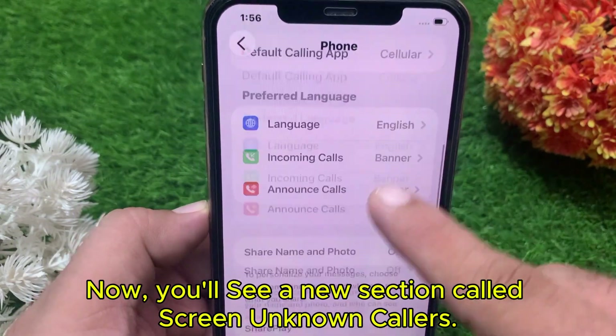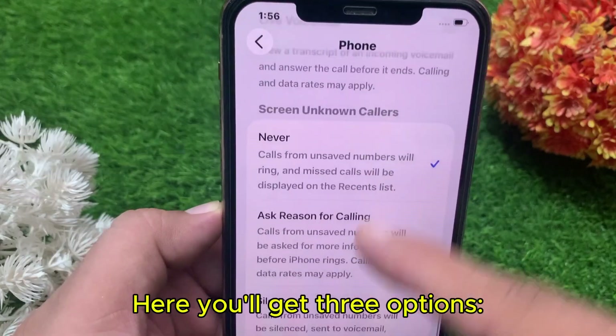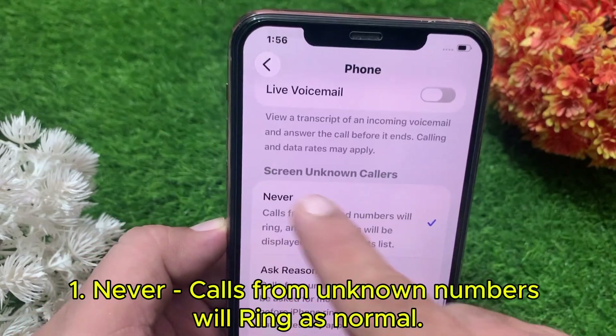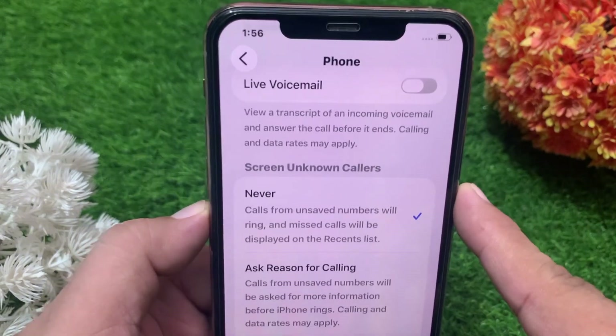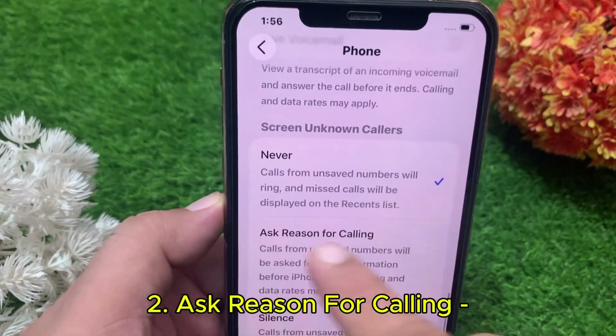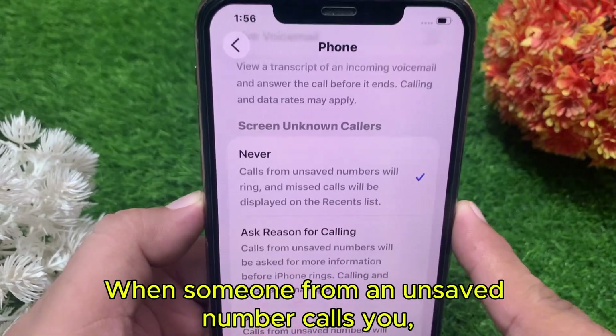Now you'll see a new section called Screen Unknown Callers. Here you'll get three options. First: Never — calls from unknown numbers will ring as normal. Second: Ask Reason for Calling — this is the real call screen feature.